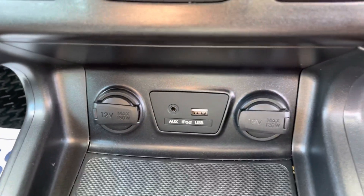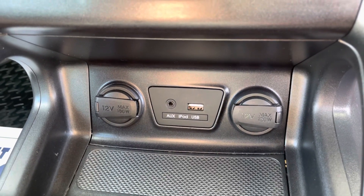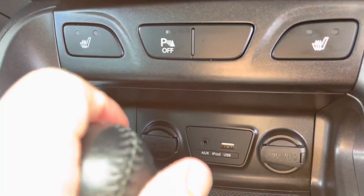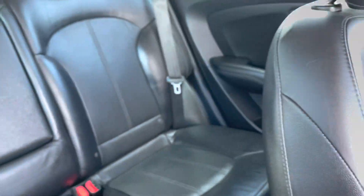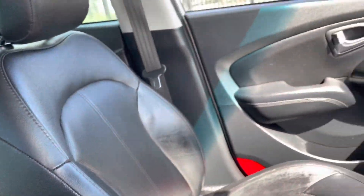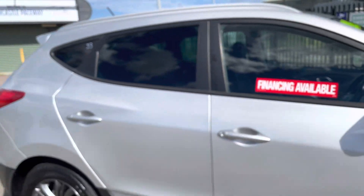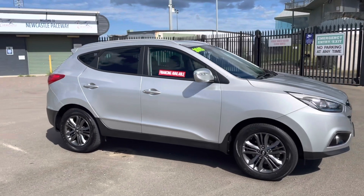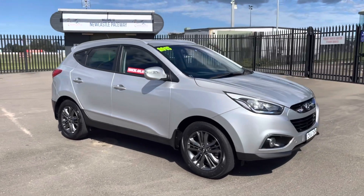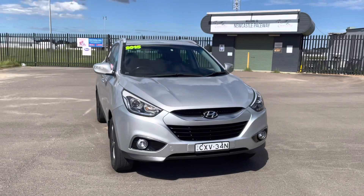Down here there are lots of power sources with two cigarette lighter style ones, plus you've got your USB and AUX. Have a look at the interior — the leather trim is very, very nice. This car has been very well looked after. It's only had one owner since brand new, travelled only 92,000 kilometres and it's just been serviced, so there's nothing to spend on this car. Just a lovely Hyundai iX35 SE.